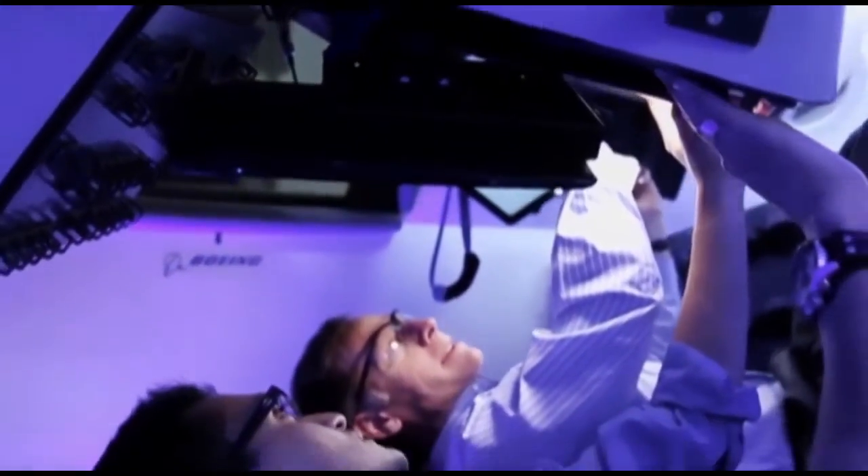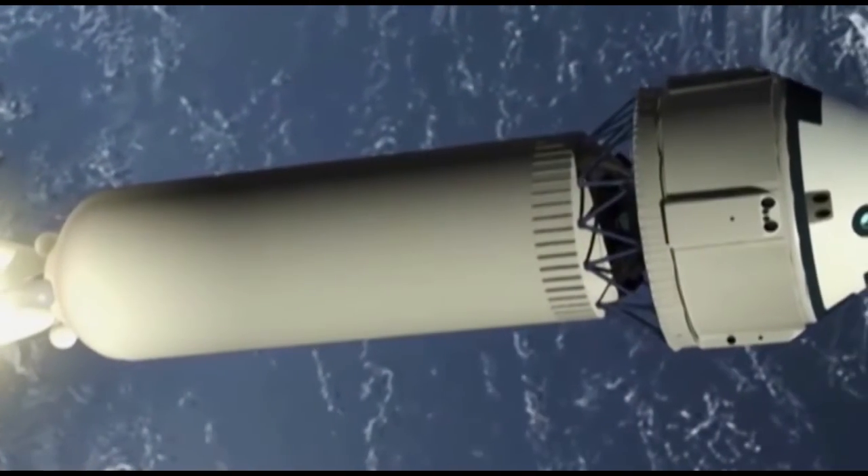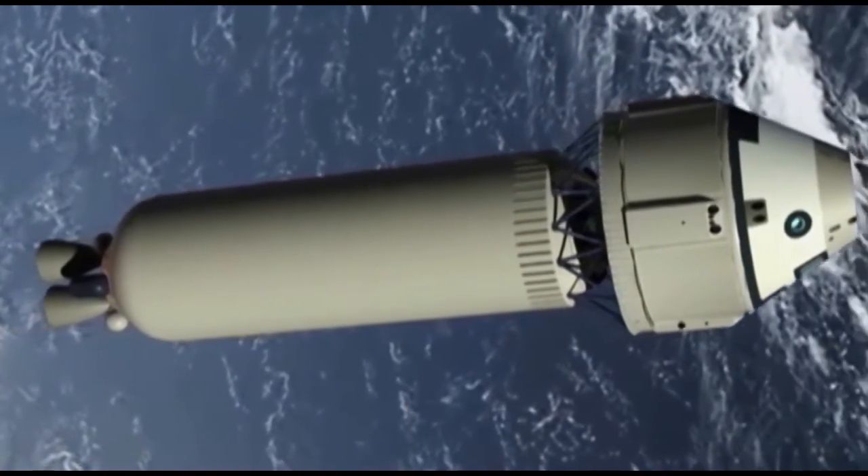We've got software development, we've got hardware development, and we've got a planned schedule going forward to where we will be ready to fly within our time frame. Upcoming certification tests will focus on the CST-100's pad abort test in 2016 and first flights in 2017.